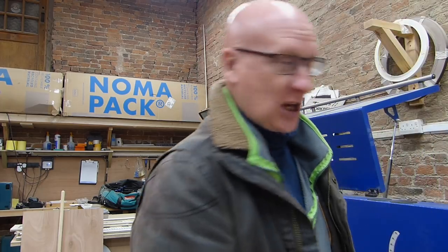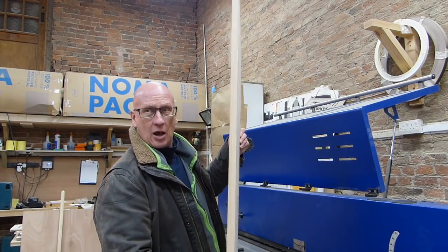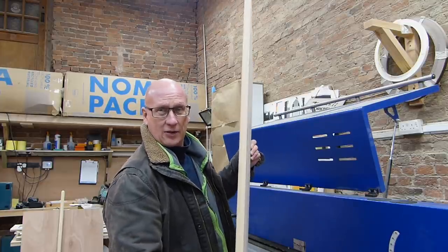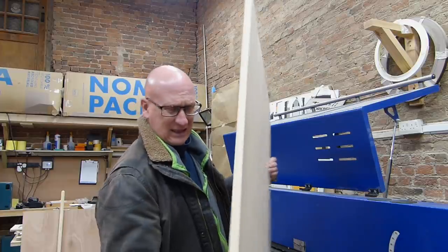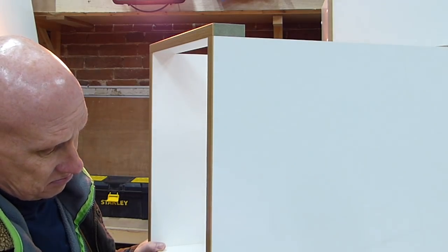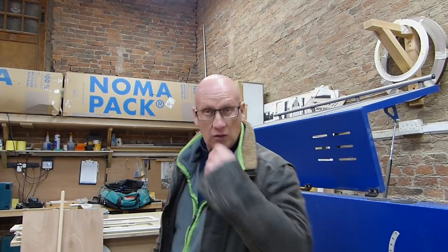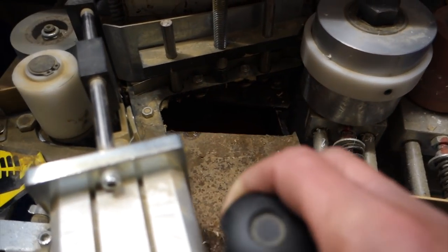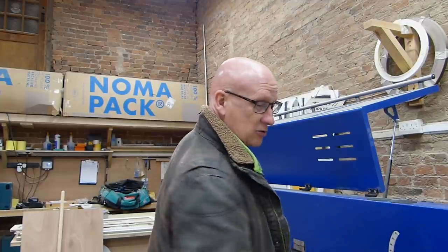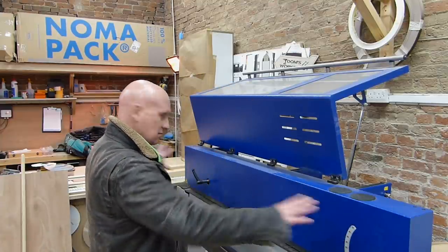It puts all the edges on the MDF — there's oak PVC edging and real oak wood edging, depending on what's going on. For example, this piece of furniture is part of the bathroom cabinet. On the outside is this hardwood MDF oak-style thing — this bathroom cabinet is probably about six or seven kilos, actually probably going to weigh about 30 kilos. That's a heavy bit of kit. The edge banding puts all those edges on the furniture — the glue is heated up to 200 degrees and it glues onto the side of the wood. It does a damn fine job.